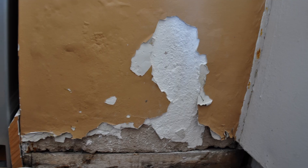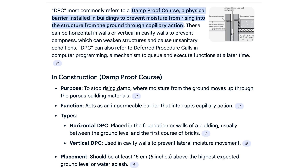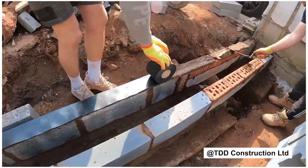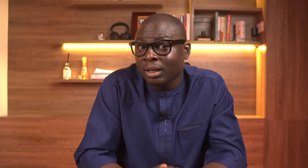I've seen millionaire finishes feel like old posters simply because someone thought damp proofing was optional. A damp proof course, DPC, is a barrier built into your walls just above ground level to stop moisture from creeping up walls through capillary action. Think of an upside-down roof stopping underground rain from getting inside your wall.